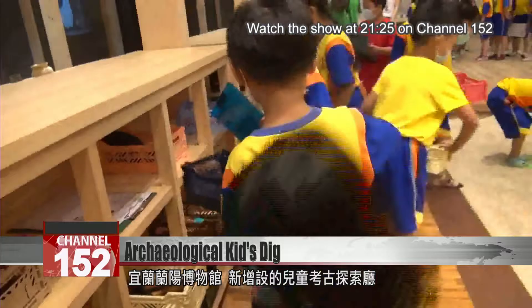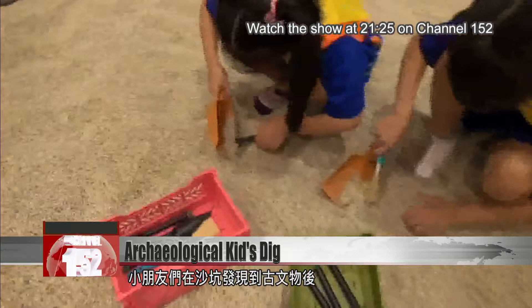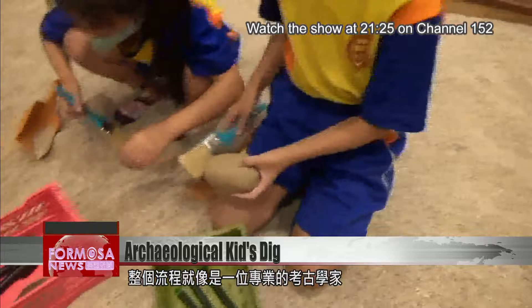The child continued, 'I want to see what their characteristics are.' At Yilan's Lanyang Museum's Archaeological Kids' Land, after children find artifacts in the sandpits, they can bring these artifacts to the studio and learn how to clean them. The whole process is just like that of a professional archaeologist.